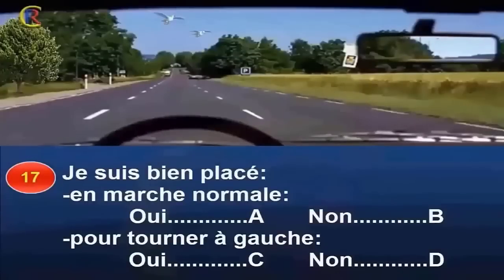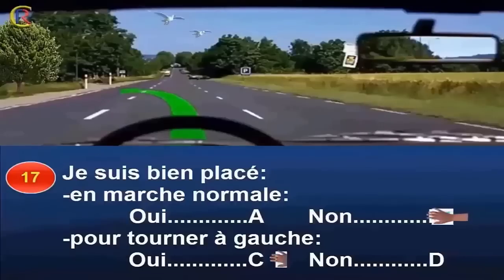Suis-je bien placée en marche normale (réponse A : oui / réponse B : non) ? Pour tourner à gauche (réponse C : oui / réponse D : non) ? Cette route comporte trois voies de circulation à double sens. La voie centrale est réservée au dépassement et au changement de direction à gauche. Je suis donc bien placée si j'ai l'intention de tourner à gauche à la prochaine intersection. En marche normale, je suis mal placée car je dois circuler le plus près possible du bord droit de la chaussée. Réponse B et C.